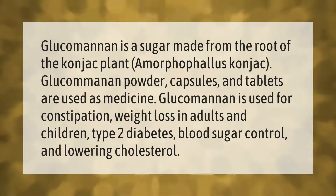Glucomannan powder, capsules, and tablets are used as medicine. Glucomannan is used for constipation, weight loss in adults and children, type 2 diabetes, blood sugar control, and lowering cholesterol.